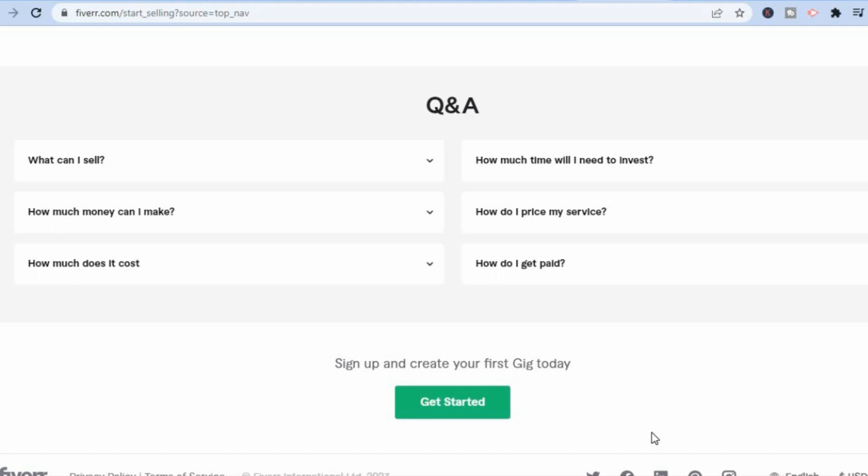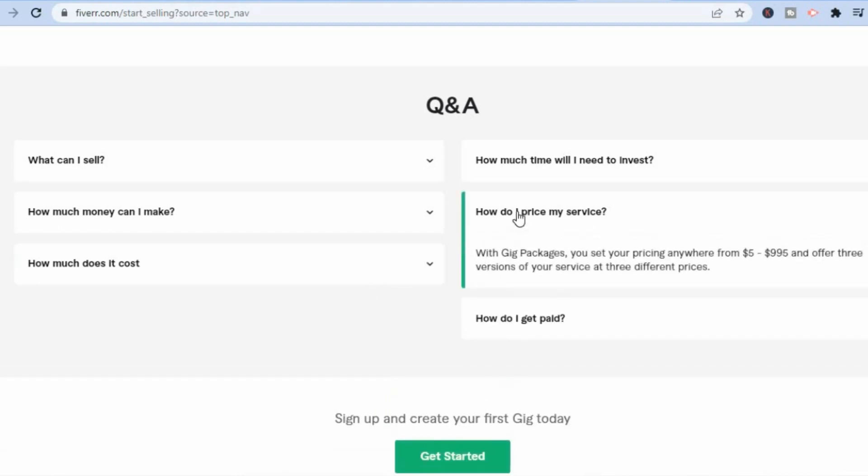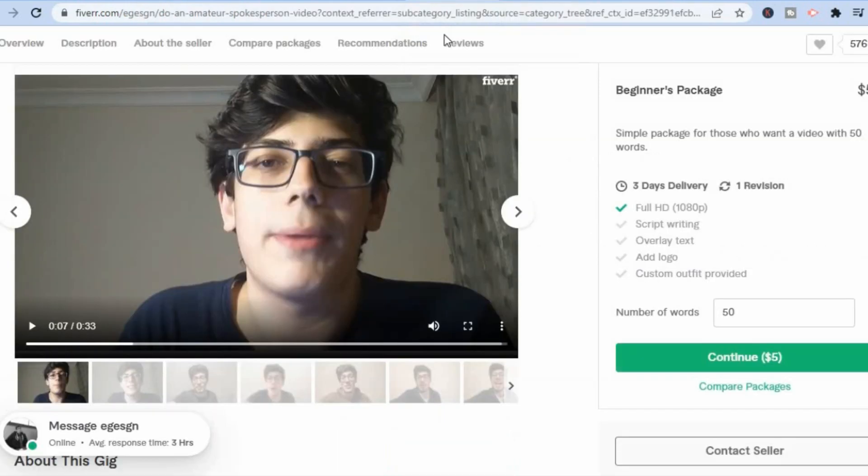If you're a complete beginner and don't know how Fiverr works — Fiverr basically starts at five dollars, but you can decide how much you get paid. If you tap on 'How do I price my service,' you can see that with gig packages you can set your pricing anywhere from five to up to nine hundred and ninety-five dollars, and offer three versions of your service at three different price points.